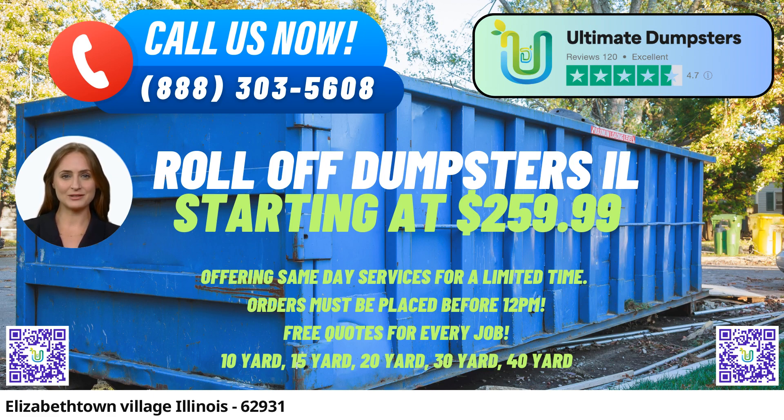They offer roll-off dumpsters in various sizes, from 10 yards to 40 yards, catering to both residential and commercial clients. Whether it's a small home renovation project or a large-scale construction job, Ultimate Dumpsters has the right dumpster size for every need.